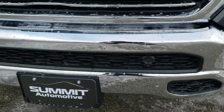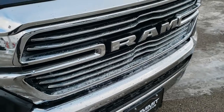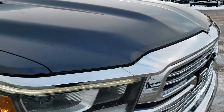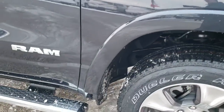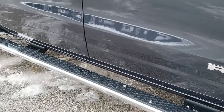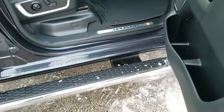Front bumper parking sensors on this truck. You can see you get the chrome-trimmed grille and the fender flares. This one has factory wheel-to-wheel side steps, so they go from one wheel to the other so you can get into the bed of the truck pretty easily.